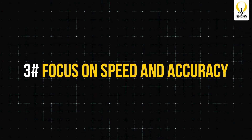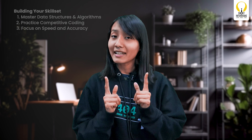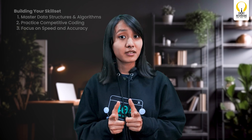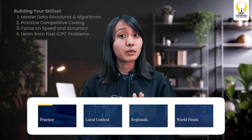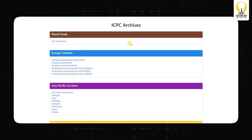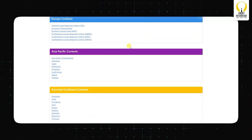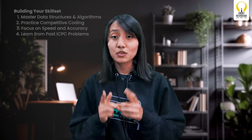Set aside time each day to practice problems within a set time limit to simulate competition conditions. Focus on speed and accuracy — you have to solve problems under pressure, so learn to code fast and clean. Typing speed matters; use shortcuts and practice using optimized code. Learn from past ICPC problems: websites like UVA Online Judge and ICPC Live Archives host previous years' problems. Working through these will give you a feel for the contest difficulty and the types of problems you will encounter.